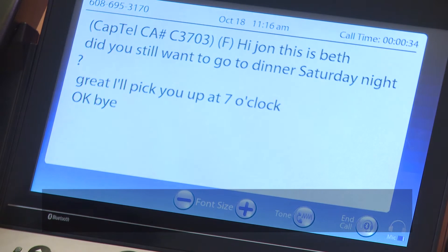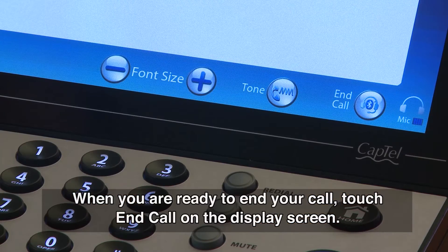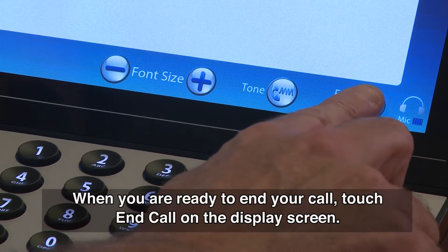Okay. Bye. Bye-bye, Beth. When you are ready to end your call, touch End Call on the display screen.